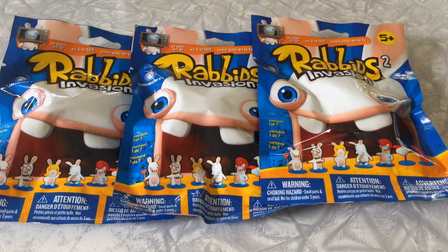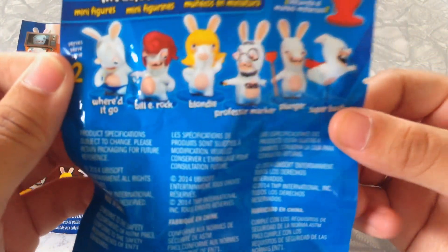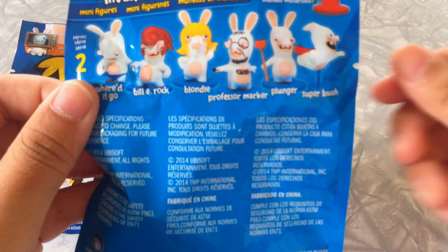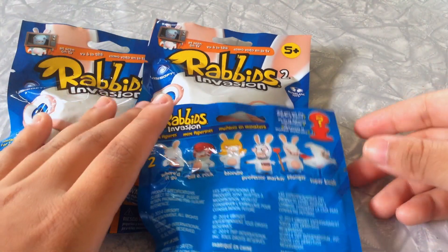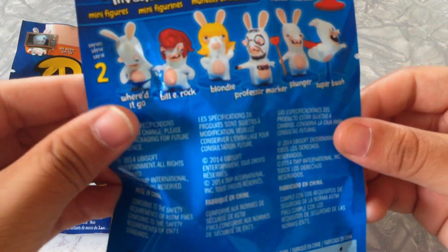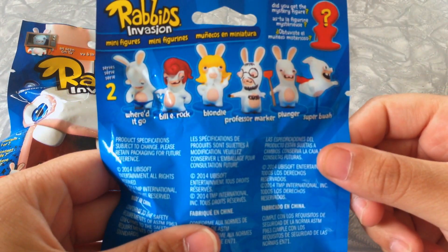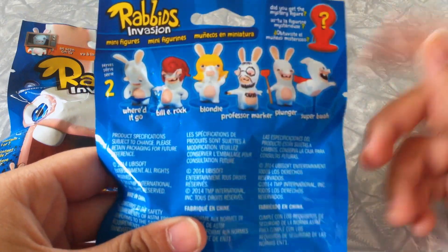Hopefully he will quiet down, but I doubt it — I do apologize about that. So the characters you can get are: Where To Go, Billy Rock, Blondie, Professor Marker, Plunger, and Super Cash. I finally got him to quiet down. Those are the characters: Billy Rock, Blondie, Professor Marker, Plunger, Super Bra, and the mystery figure. I would love to get Super Bra, maybe Professor Marker, and the mystery.